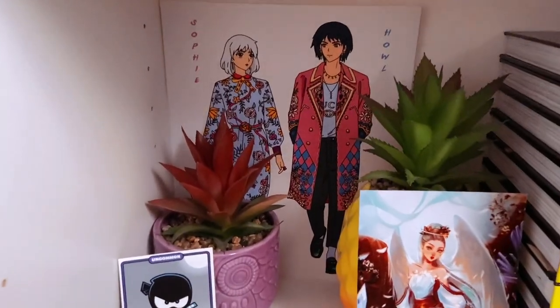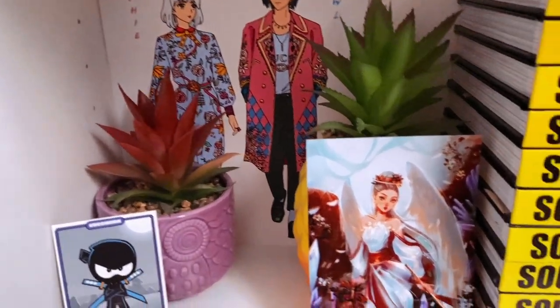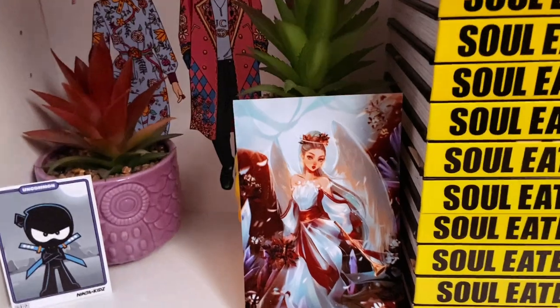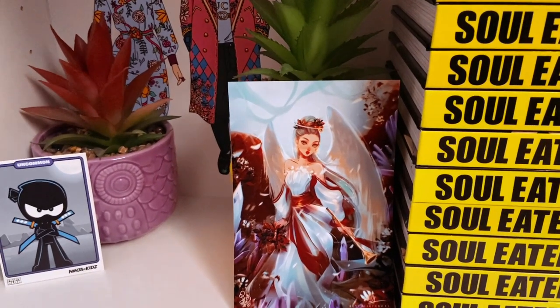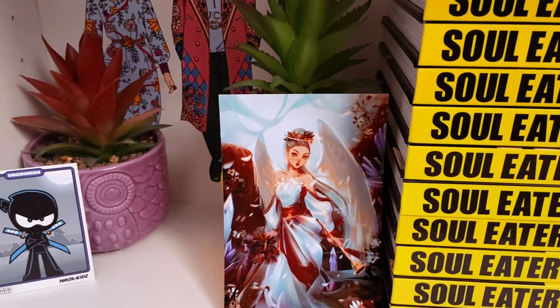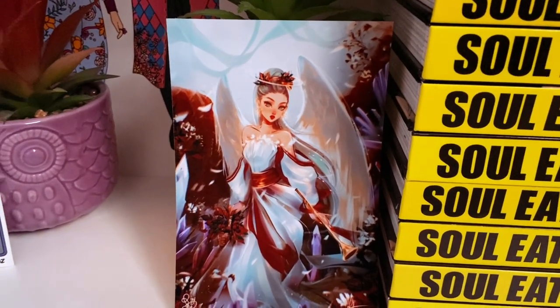Here I have a print of Howl and Sophie from Howl's Moving Castle done by EMW. Then this came as an extra by Roy VR — I did not order this, but I believe I made my order around Christmas time, so he sent over a Christmas print and it's so stunning. I love it so much.